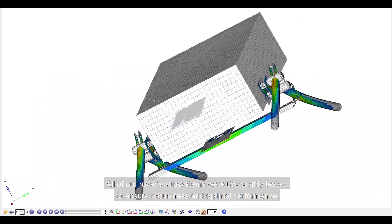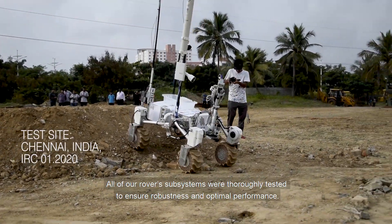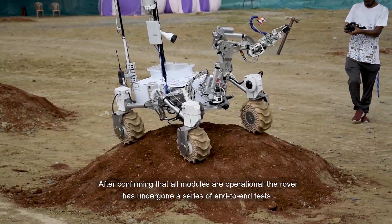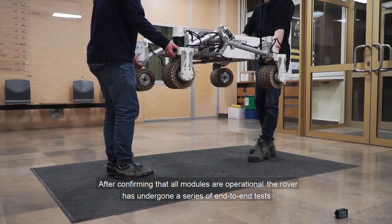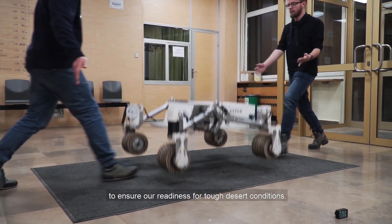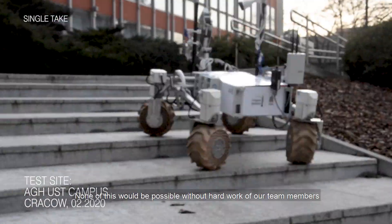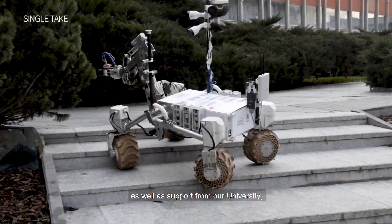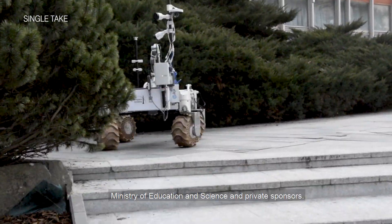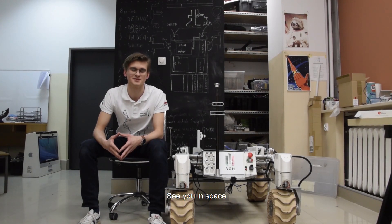All of our rover subsystems were thoroughly tested to ensure robustness and optimal performance. After confirming that all modules are operational, the rover has undergone a series of end-to-end tests to ensure our readiness for tough desert conditions. None of this would be possible without the hard work of our team members as well as the support of our university, the Ministry of Education and Science and private sponsors. Thank you, see you in space.